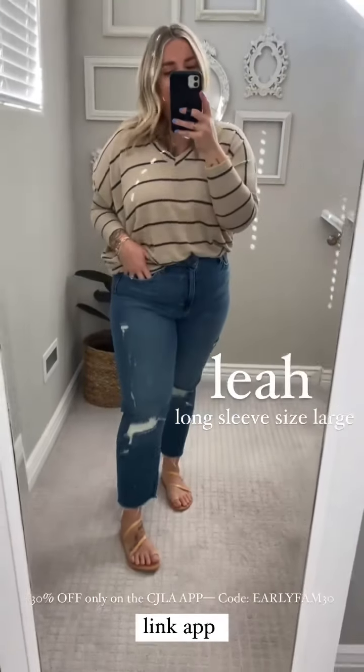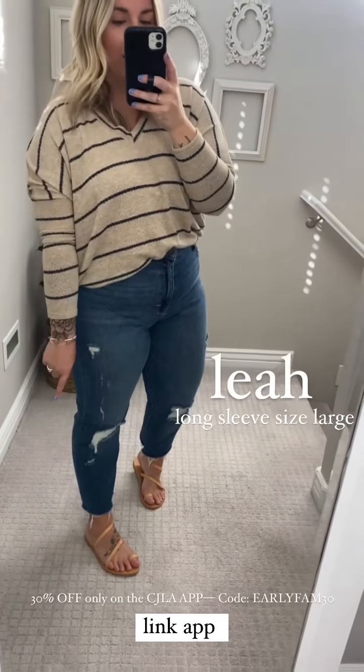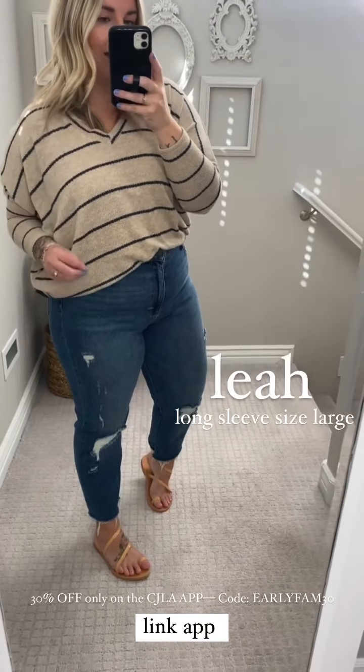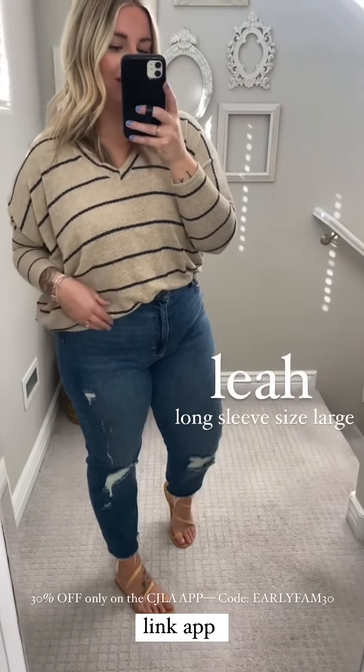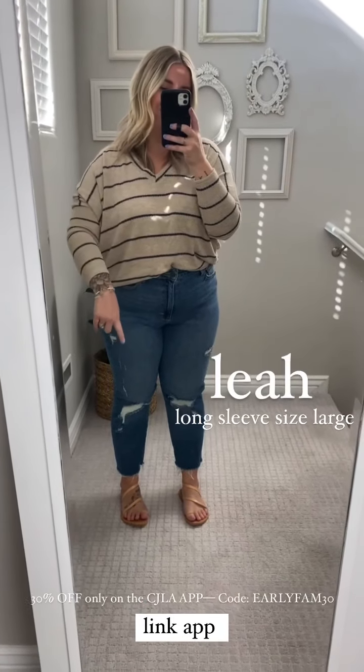I wear an 11 in these — note the sizing. I'm 5'1" and I cut off three inches on mine, so this is not the original length of the Chrissy. I do trim mine just because that's where I like them to fall. And then I always pair with the Rhodes sandals.